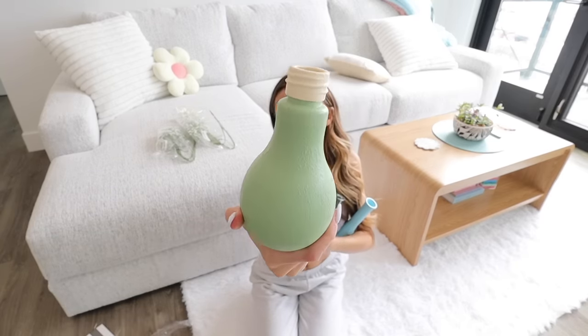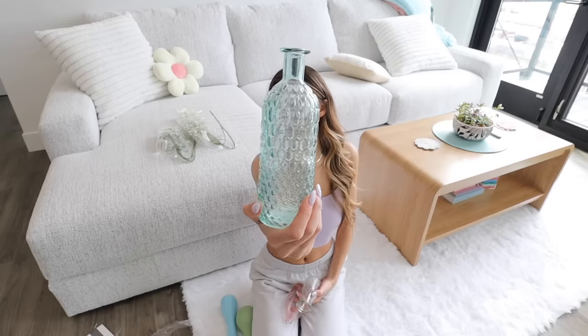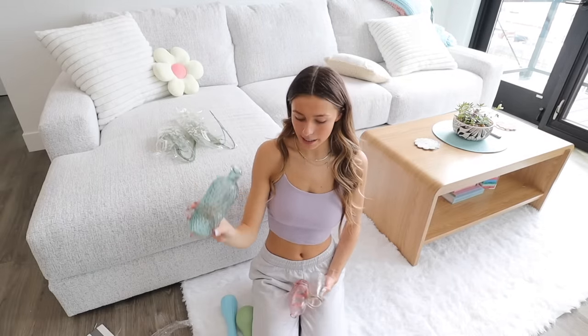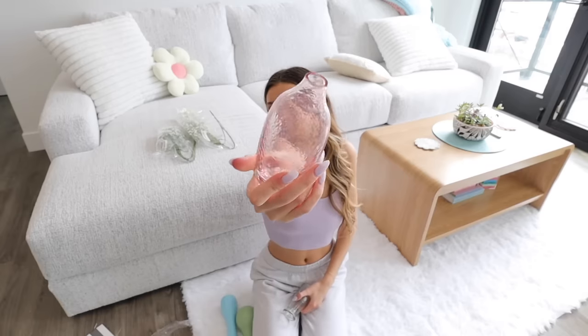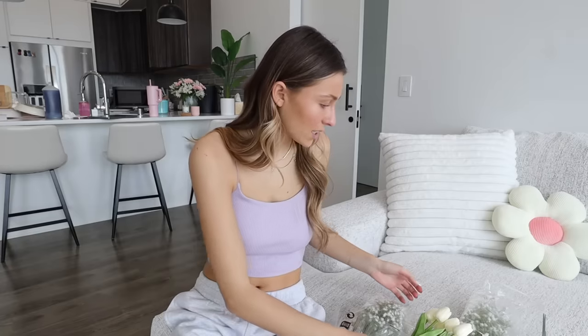I found some vases I could potentially use in here. I have this light bulb one that I painted, a blue one I also painted, a clear glass one with a bluish-green tint, a glass one with a pink tint, and a little clear one. I think either the little pink one or the glass one looks good on the shelf. I was thinking maybe next to the salt lamp but I think the shelf works. I can't decide if I want to do the tulips or the baby's breath.